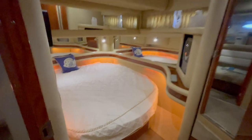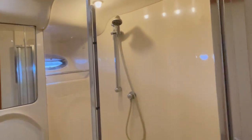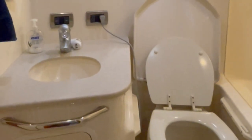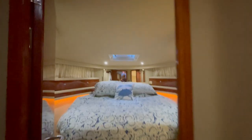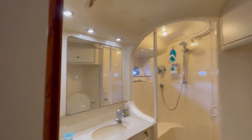Below deck, there are three staterooms and two heads. To port is the full-size VIP with private access to the guest head. To starboard are two twin berths — this is also where the washer and dryer combo is found, along with the central vac. Port and forward is the guest head with a separate shower. Forward and center is the owner's suite with a queen island bed and the owner's head with a separate shower.